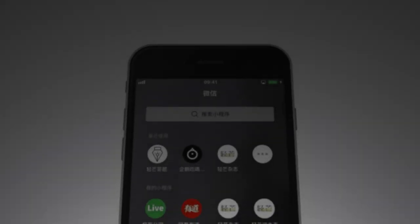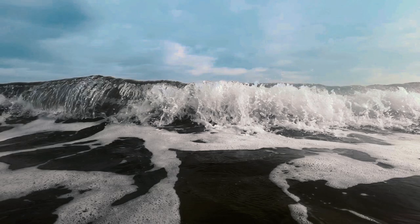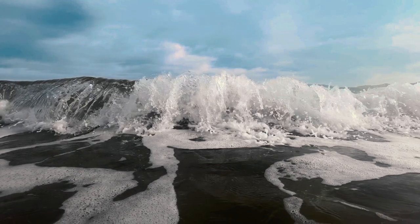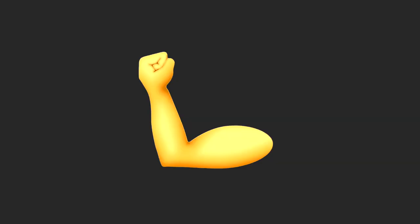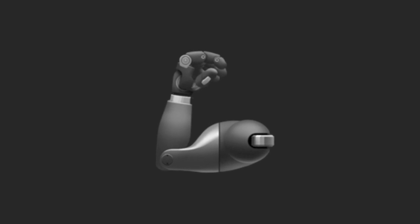The waving hand follows, which apparently can signal the end of a friendship when used over WeChat. The call me hand is also present and is often used as a shaka sign, a common Hawaiian surf greeting, although this gesture is angled differently.